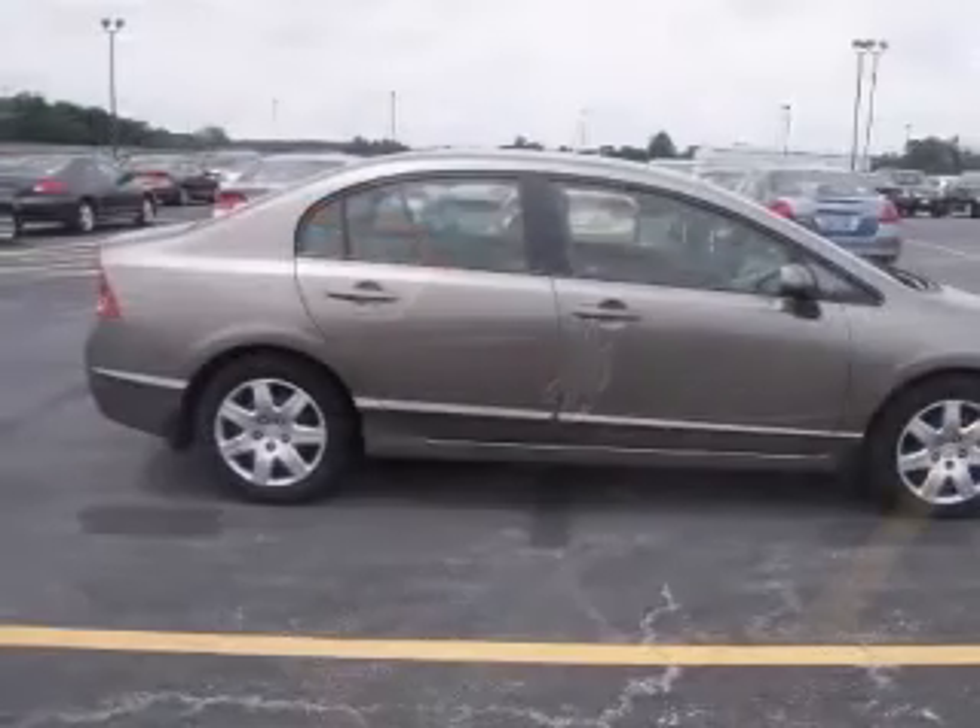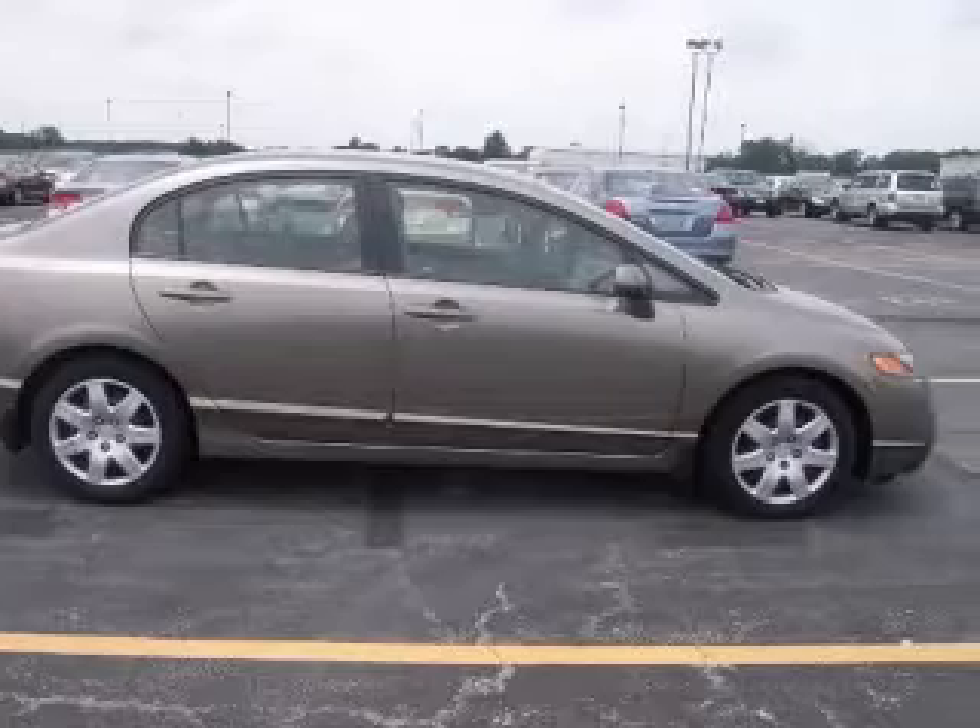Cruise control, daytime running lights, front seat type: bucket, front wheel drive.